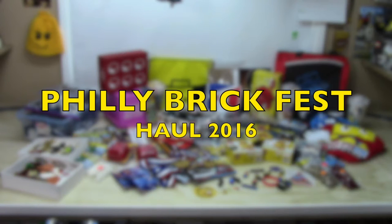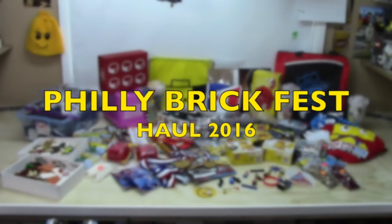Hey everybody, BrickLover18 here, and today I have my 2016 Philly BrickFest haul. Philly BrickFest was an absolutely amazing event that took place over the April 28th to May 1st weekend. I was lucky enough to be there for about three and a half days, and it was just so much fun. Here's all the things that I got from this convention.